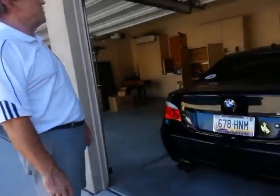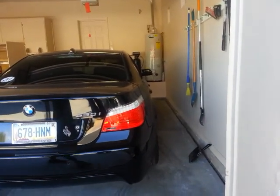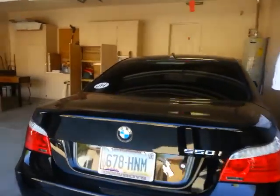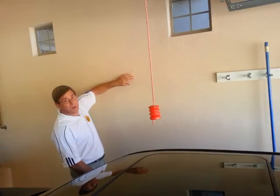Coming around into the garage, your water heater is a brand new 2012 unit. Right here you can see some paint and some drywall texture bubbling up.